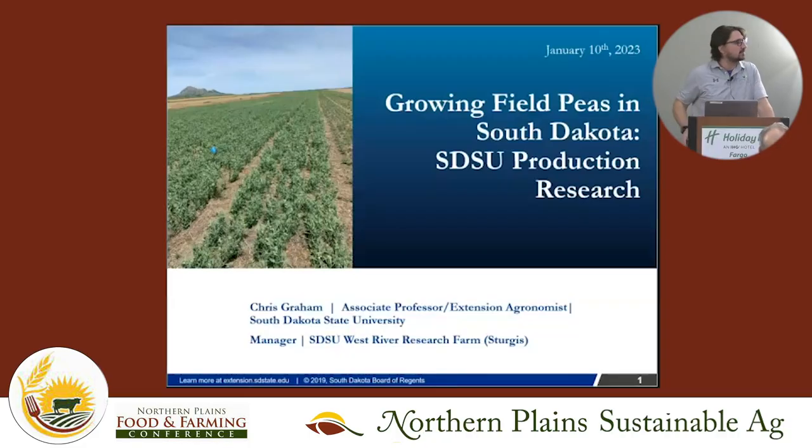Thanks everyone for coming. My name is Chris Graham. I work for South Dakota State University, and I manage a research farm on the western side of the state near Rapid City — about seven and a half hours from here. I'm an associate professor in the plant science department, with a background in soil health and microbiology. I was asked to talk about some of our work with nitrogen fixation, but I'll also cover pea production in general.